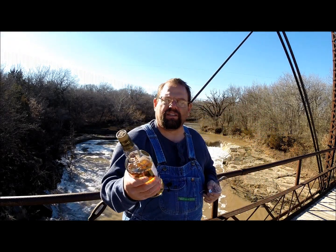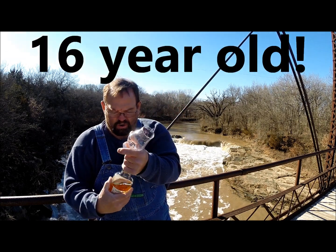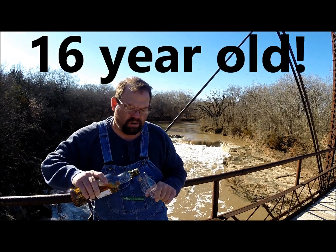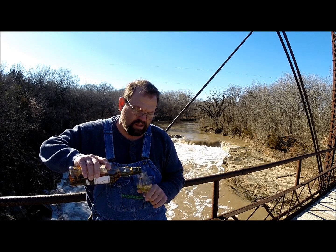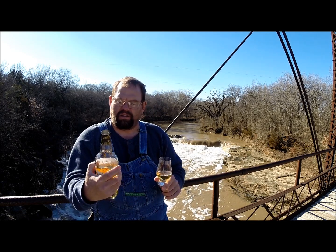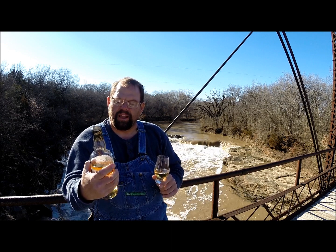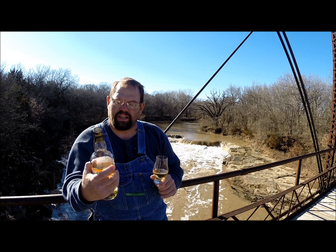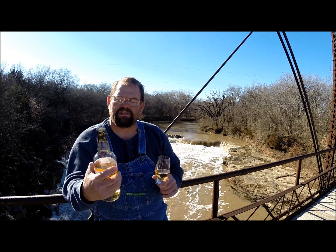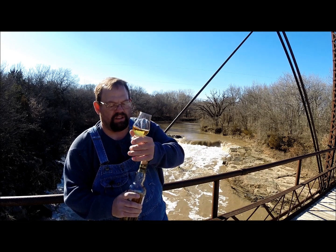I'm here about Glenlivet today — Glenlivet Nadurra. This is the 16-year-old one, 54.9% alcohol by volume. Nadurra means 'the natural,' if I remember right. This was bottled in batch 0312S. This is natural cask strength, and this is a bourbon cask-matured Glenlivet Nadurra.